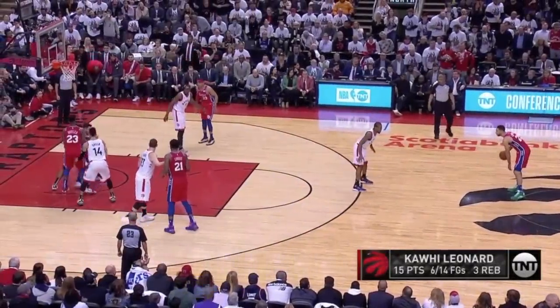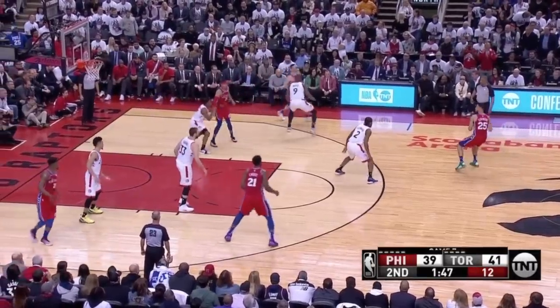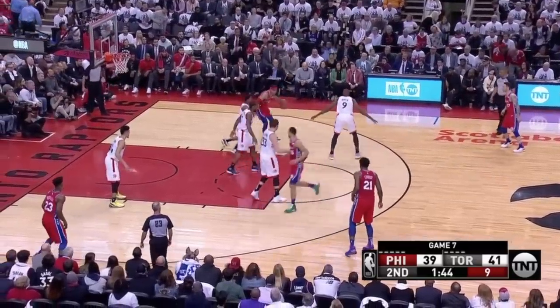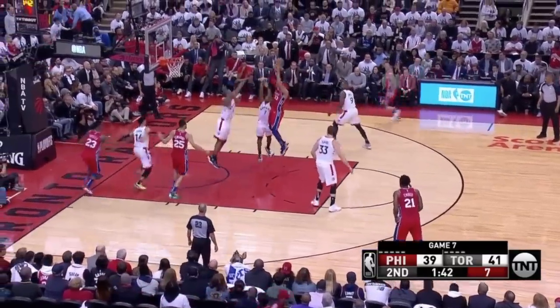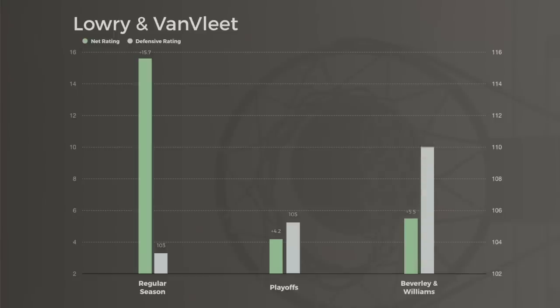Usually playing double point guards, especially when they're small, comes with defensive sacrifices — but not with these two, largely because of Lowry's strengths. In the postseason, the duo played 361 minutes, a slight increase in per-game frequency, and while their point differential was slightly lower against elite competition, the defensive efficiency was again suffocating. The only other team to deploy two guards at six-foot-two or shorter for more than 500 minutes was the Clippers, who gave up 112 points per 100 with Lou Williams and Patrick Beverly together.